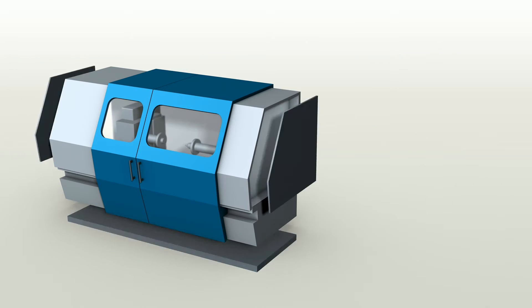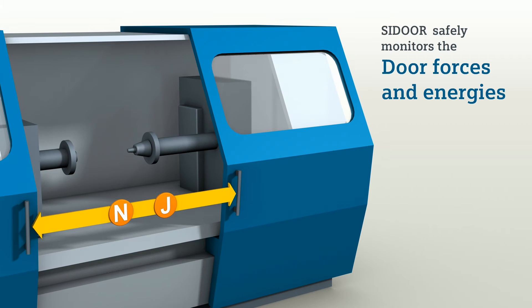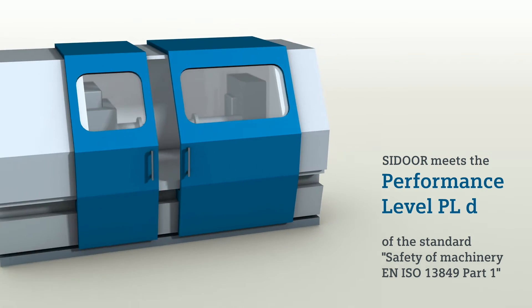C-Door always safely monitors the door forces and door energies. This means C-Door meets the performance level PLD of the standard Safety of Machinery EN ISO 13849 Part 1.